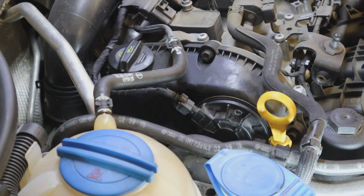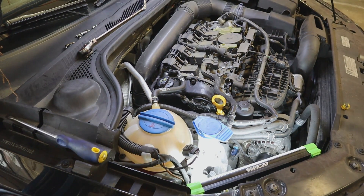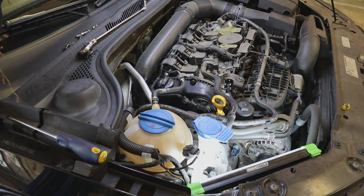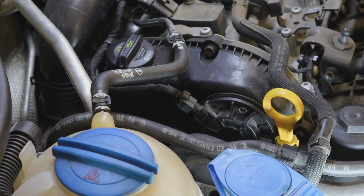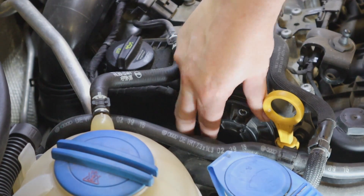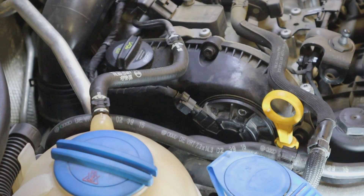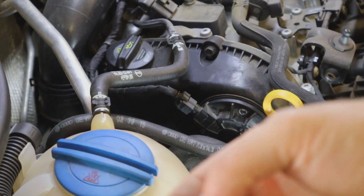Right now I'm going to show you the timing system, how it works, and the serviceable parts on it. This is the passenger side of the engine. This is the variable valve timing solenoid — sometimes they call it a solenoid, sometimes a magnet. On this vehicle it's held in with three T30 Torx bolts.